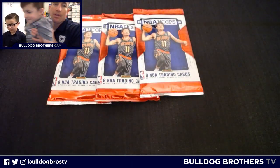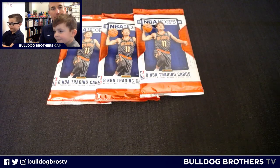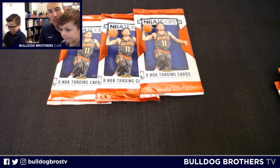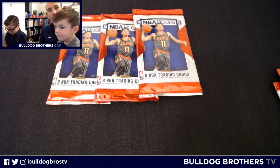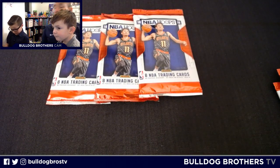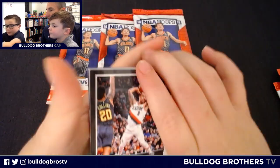So Miles is going to open three packs, Master Everett's going to open three packs. We're going to see if we can get something cool here in the latest edition of NBA Hoops, which dropped this week. He might get a Celtic, somebody cool. Let's check it out.